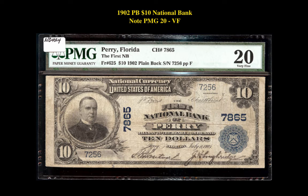The next note is a 1902 PB10 $10 National Bank Note PMG20 VF. This note is currently for sale on our marketplace at $8,500.